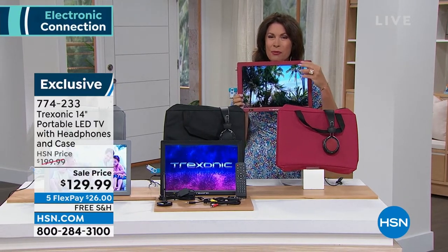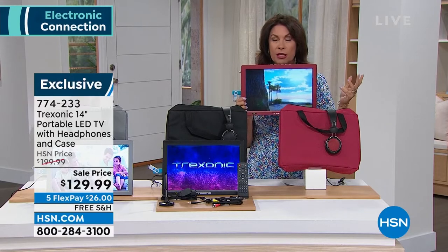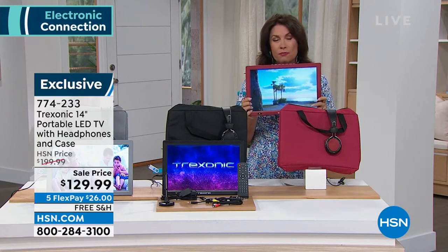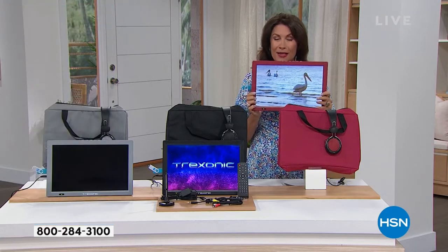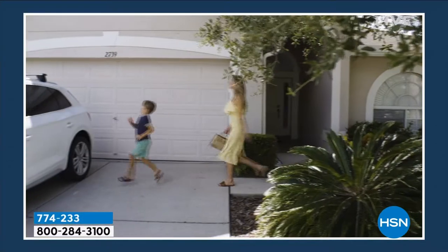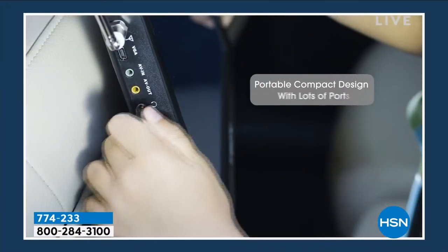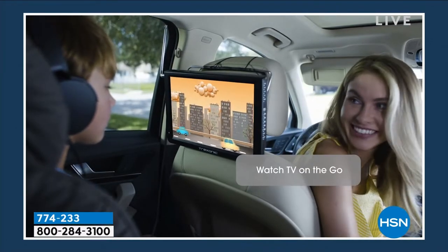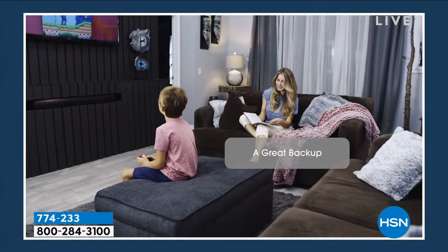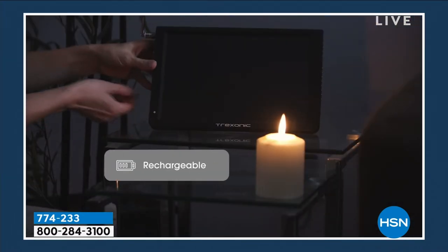We've never been more connected to our televisions, because TV is so much more than just network programming. Maybe you're sitting on a boat, drop the anchor on a beautiful day, have lunch, and you're watching Shark Week. This is freedom to watch anything, anywhere, anytime.